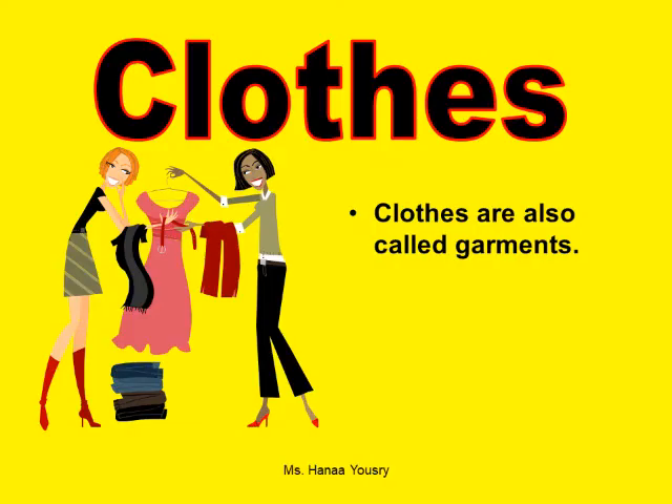Clothes. Clothes are also called garments.